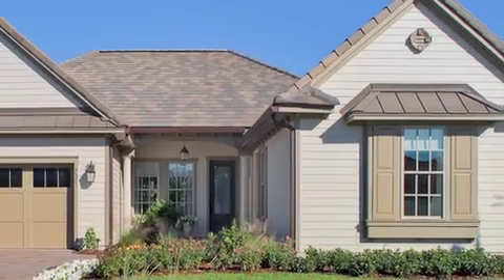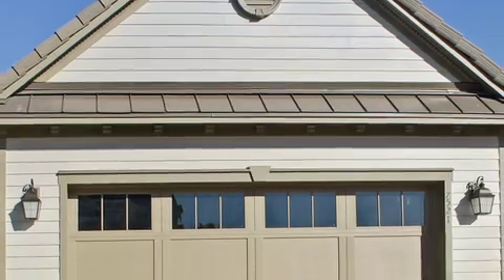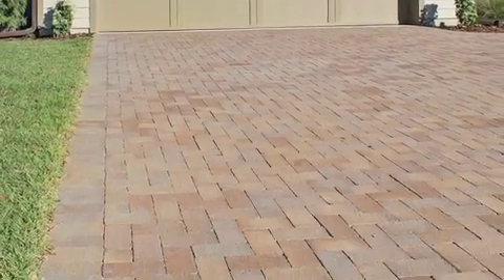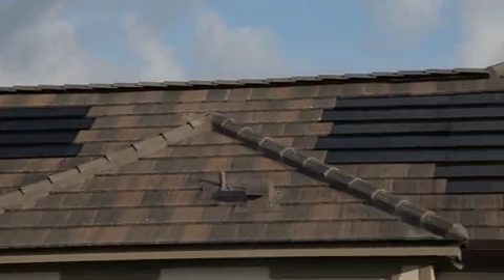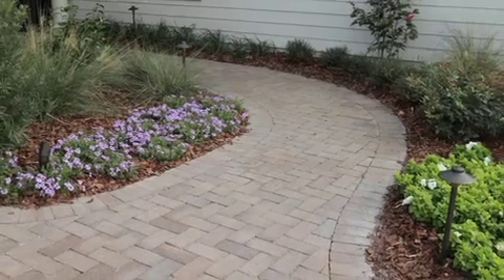One of the first things anyone notices about any home is its roof and its driveway, and the KB Home Greenhouse, an idea home created with Martha Stewart, is no exception. From any angle, the beautiful flat concrete roof tiles and straight edge clay pavers from Borel deliver a high level of finish that is well suited to this show home.